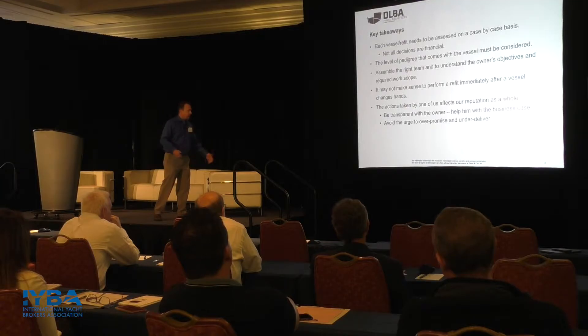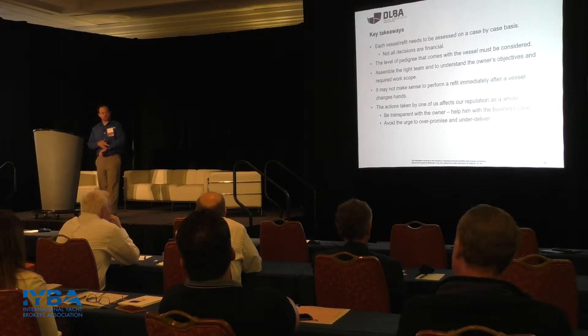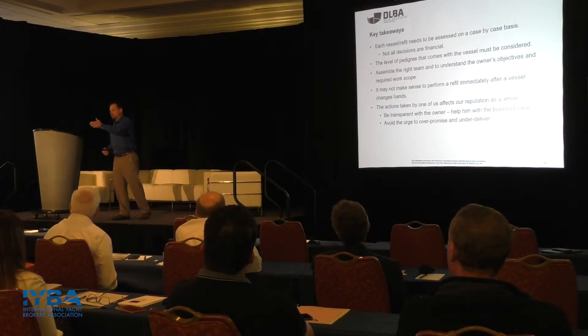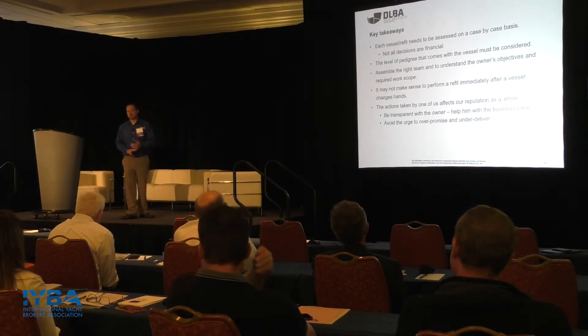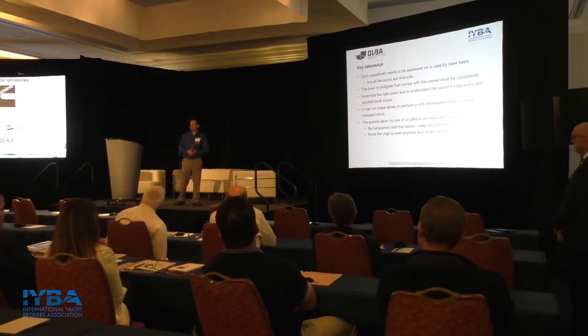The last takeaway is the kumbaya thing: the actions taken by one of us affect all of us and our reputation. Being transparent with the owner is the filter — you have to make sure some information gets through, and keep him informed without giving him so much that he's in the boatyard every day trying to help, because when he helps it takes twice as long. Be transparent with the owner, help him with the business case, and let him understand all the relevant information. There is a boat out there for everyone. If we can keep owners in yachting and keep them satisfied, they will come back. And if I don't get a particular refit job, perhaps they'll see value and come back to me as a trusted source in the future.